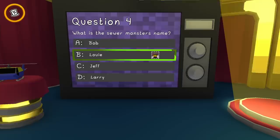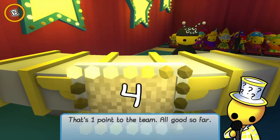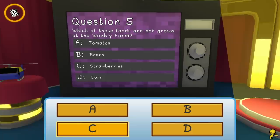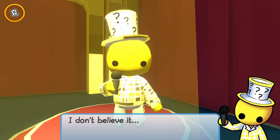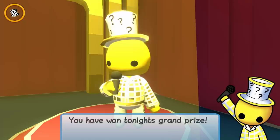What is the sewer monster's name? Louie — it's B, it's Louie! I voted on that in the Wobbly Life Discord. One question to go — please give me the statue one or the pizza one. Which of these foods are not grown at the Wobbly Farm? Strawberries — I think strawberries... the strawberries or beans?